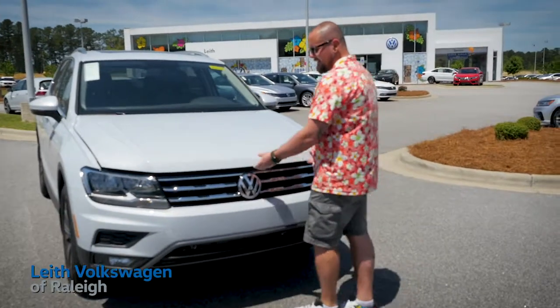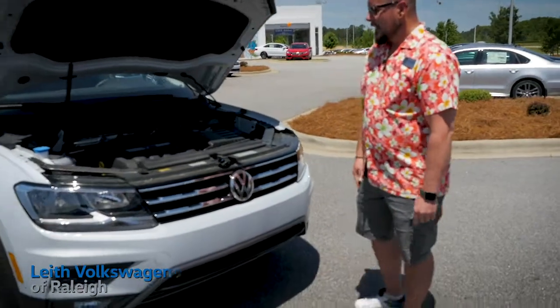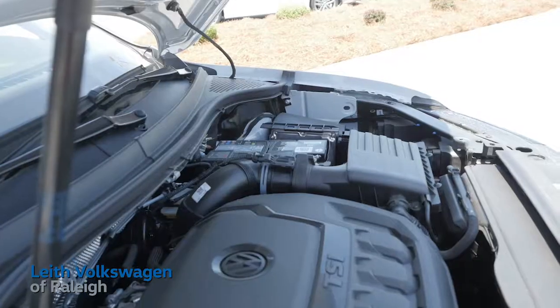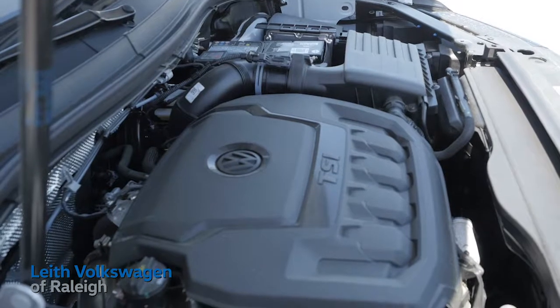Welcome to a great addition to our 2018 lineup. The Tiguan has been redesigned for the 2018 model year. Starting up front, it's powered with a two-liter four-cylinder turbo direct injection engine pumping out about 184 horsepower.